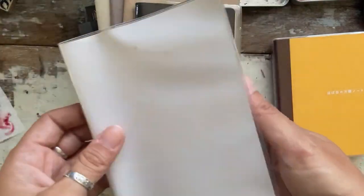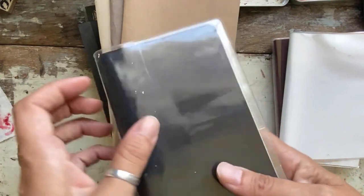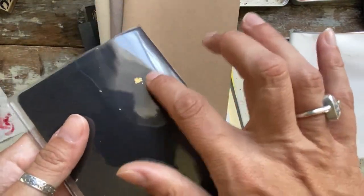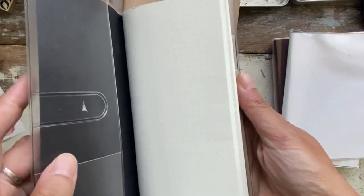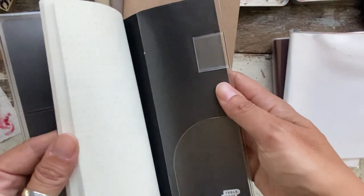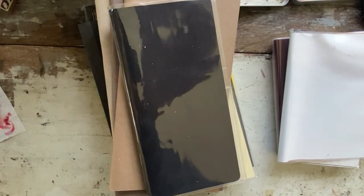I have an extra Midori cover — I don't even know why I bought this. There's gold leaf and everything! This is the Paper Penguin, and it's Tomoe River paper in the weeks size.